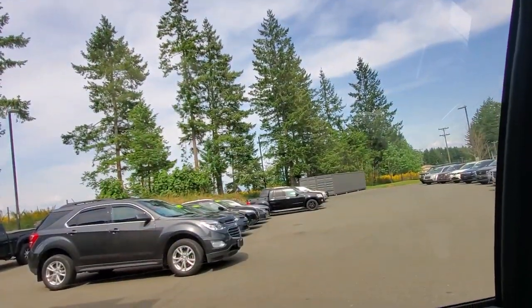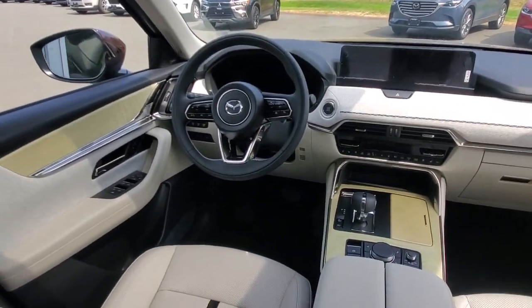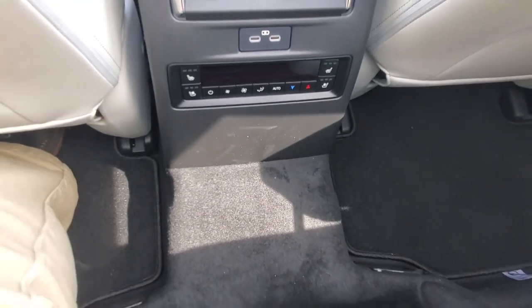Now let's jump into the back seat. Nice entry and exit height. I've got recline, I can move the seat forward and back — it gets really comfortable back here. There's an extra privacy screen that pops up out of the door, and nice big tall windows. Back here I've also got a console with more storage, heated and ventilated seats, another climate control, and two more power ports.